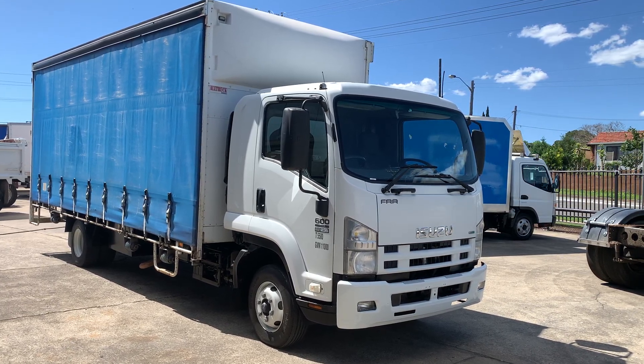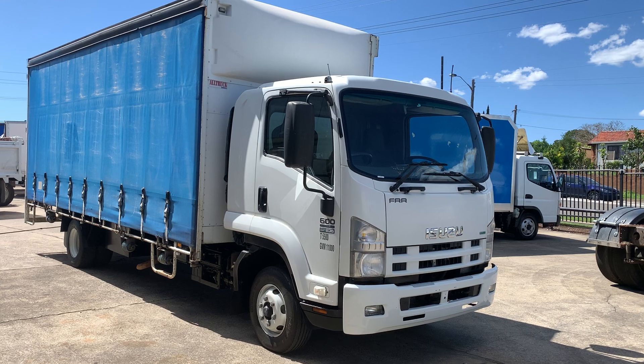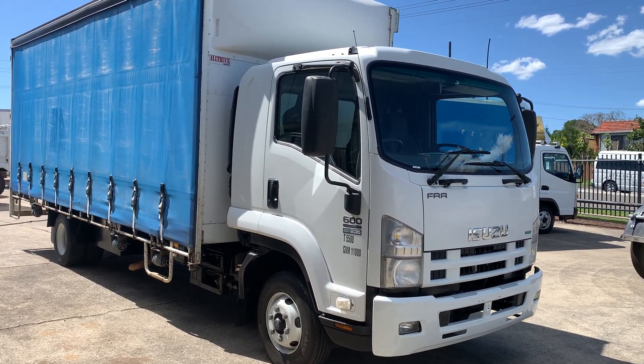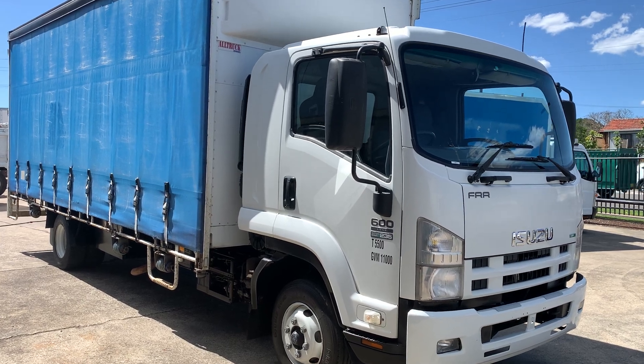Here we have a 2011 Isuzu FRR 600 fitted with a 10 pallet alloy truck body.